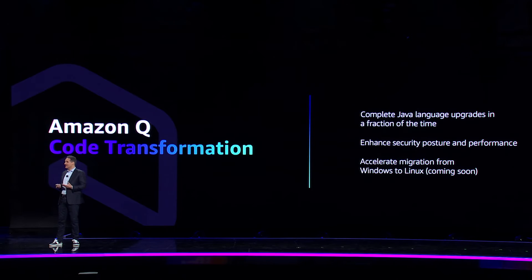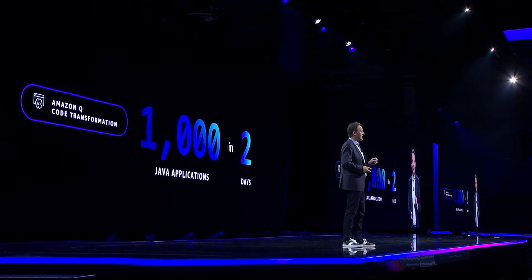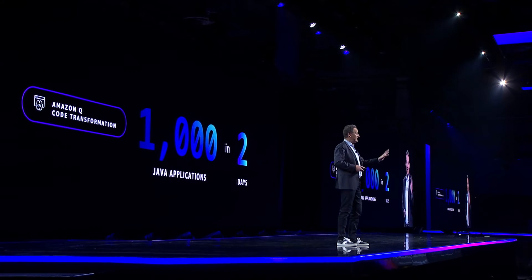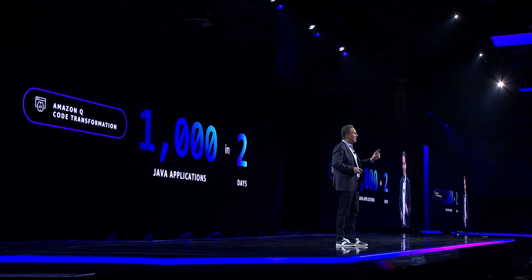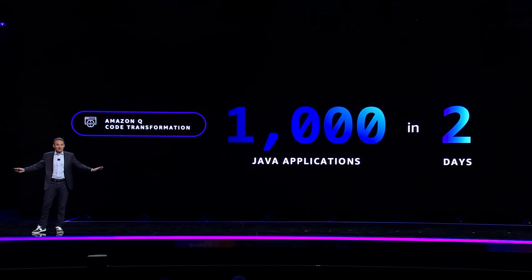We've been using this capability internally, and the results are stunning. With Amazon Q transformation, a very small team of Amazon developers successfully upgraded 1,000 applications from Java 8 to Java 17 in just two days. 1,000 application upgrades in two days — that's how long a single application upgrade used to take.